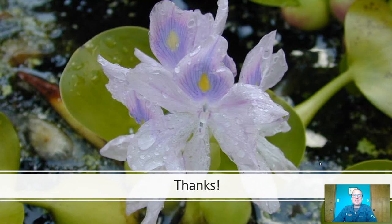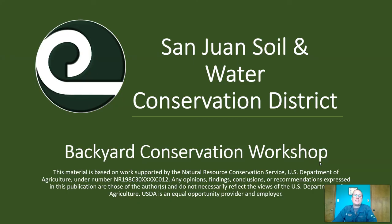If you have any questions about WaterSmart water features, please be sure to reach out to us. You can reach us at our website, sanjuanswcd.com. Send us an email or give us a call and we hope to hear from you. Thank you.